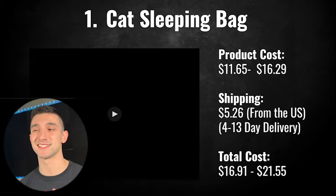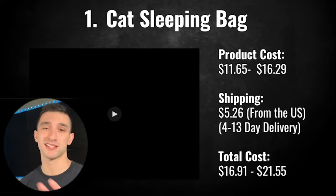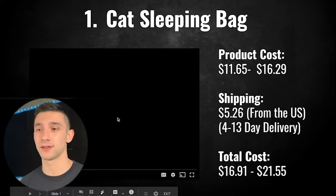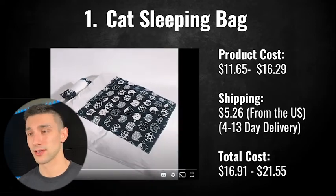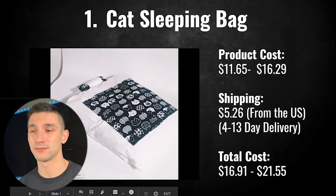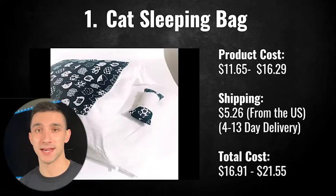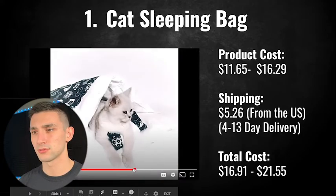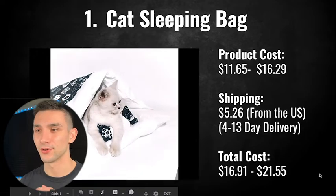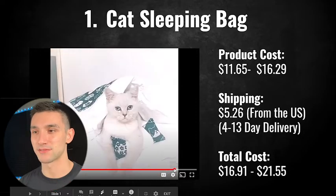The first product we're going to look at today is the cat sleeping bag. I've never seen anything like this, and I'm not going to lie — I'm not a cat person, I prefer dogs, but this is just adorable. It's basically a little sack for your cat. I saw this in an ad on Facebook and they had a lot of cute clips of the cat going in and out and he really seemed to like it.